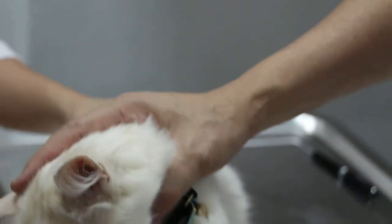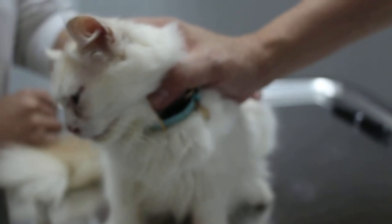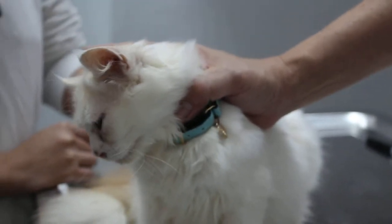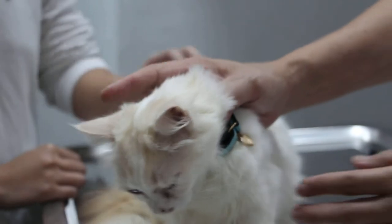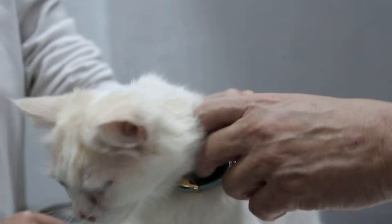Is it the same cat? Snowy? Same cat. Last time what happened? Last time it's diarrhea. But that time, has it been vaccinated? No vaccination done? Injection only. No vaccination. So this cat has no vaccination.